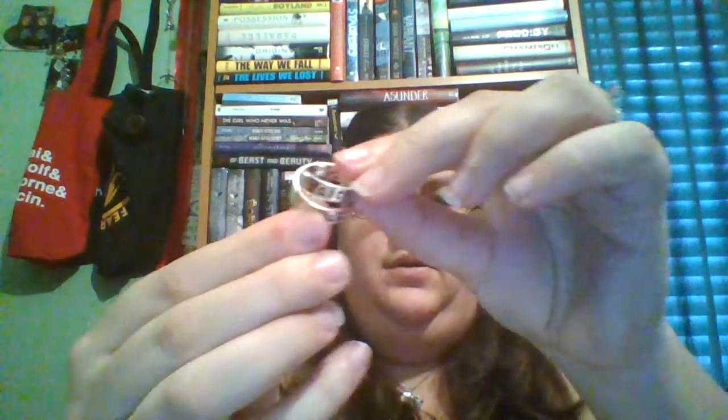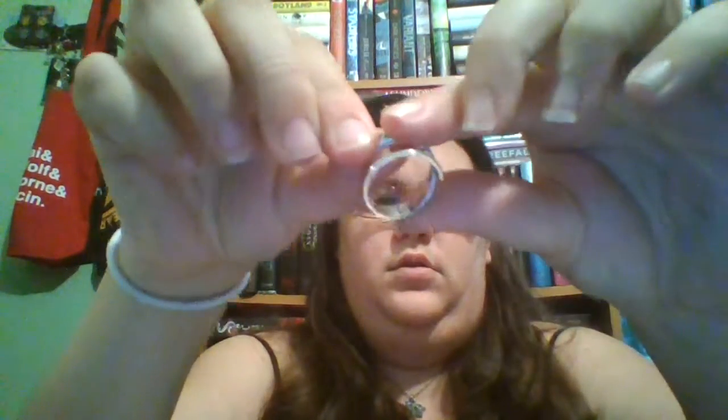The next thing is the wearable, which is a ring. It's actually really cute — it says Faith, Trust, and Pixie Dust. It's listed at about a $15 value, so that's really cute.